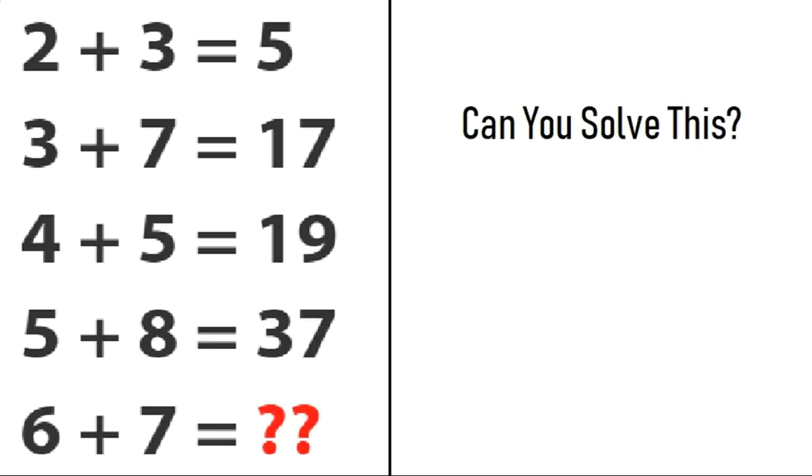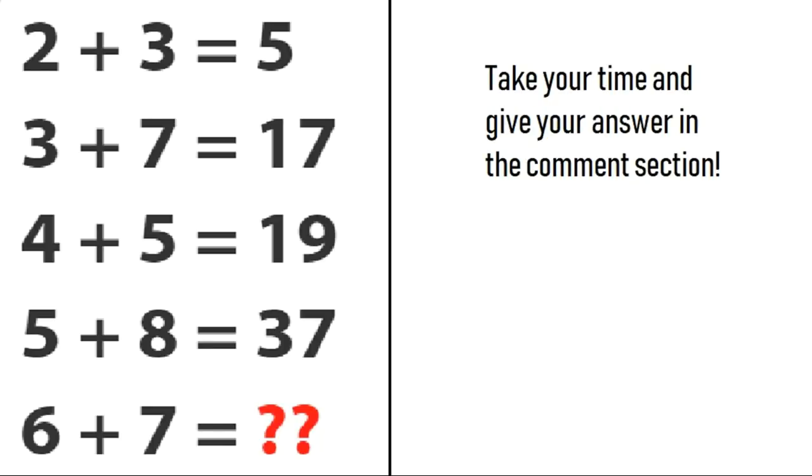This is the first math puzzle. Can you solve this? Take your time and give your answer in the comment section. After that, I will tell you the correct solution of this puzzle.